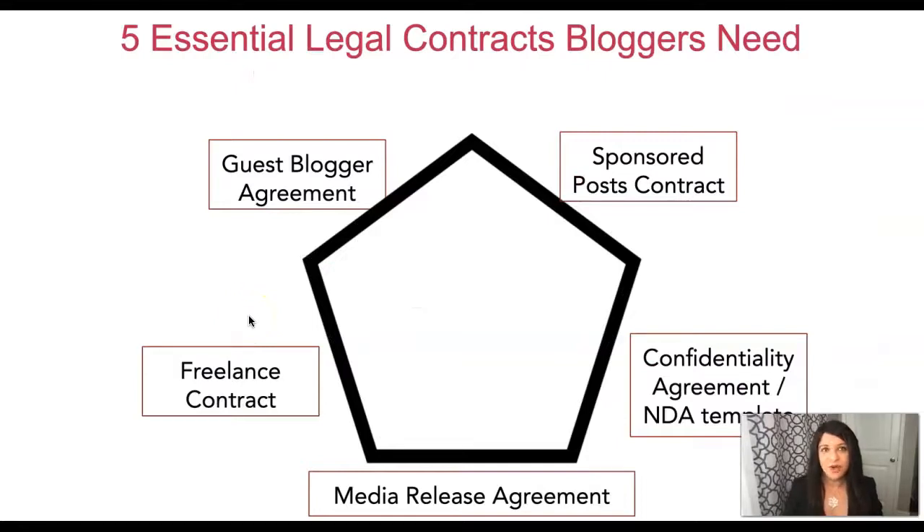Now let's talk briefly about the five essential legal contracts bloggers need. There are at least five legal contracts you're going to need depending on different stages of your blogging journey: a guest blogger agreement, a sponsored post contract, a freelance contract, a confidentiality agreement also known as a non-disclosure agreement or NDA, and a media release agreement.